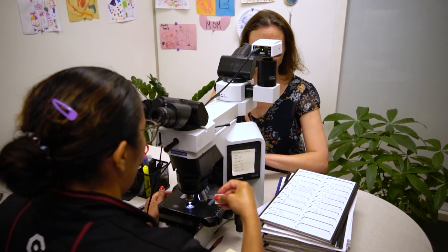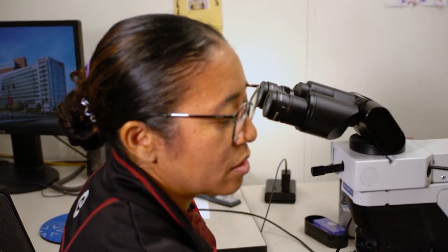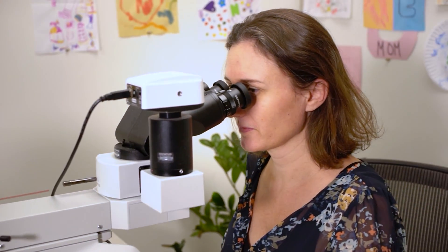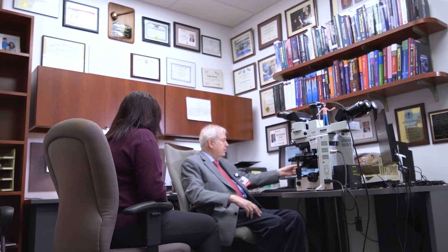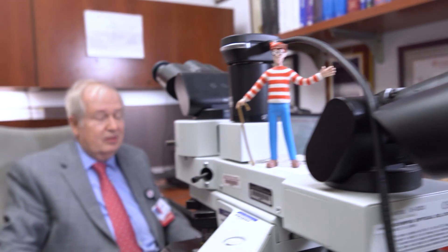Our residency program is focused on trainee education, encouraging lifelong learning, wellness, and a healthy learning environment. I'm really impressed by the leadership here at Cooper. Our pathology chair is a wonderful person, really down-to-earth and approachable, but also very professional. He has a lot of direction and I have a lot of confidence in where he's going to bring this department in the future.